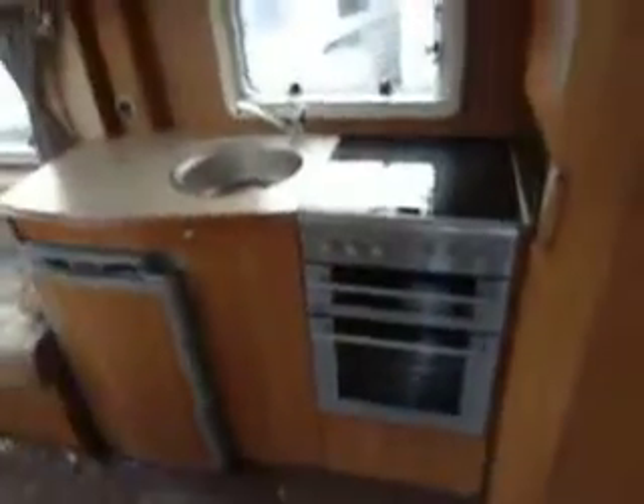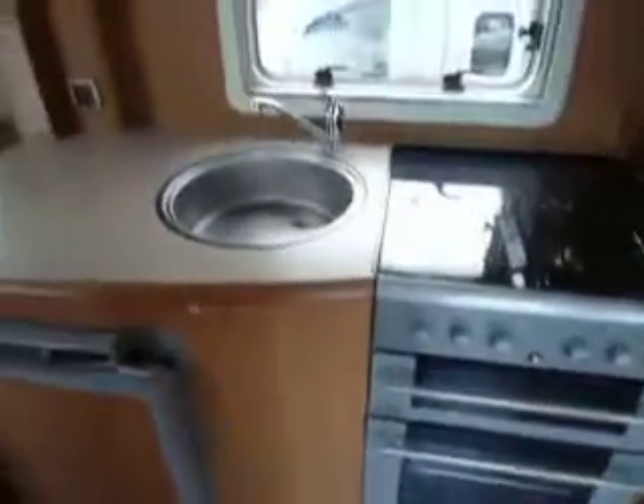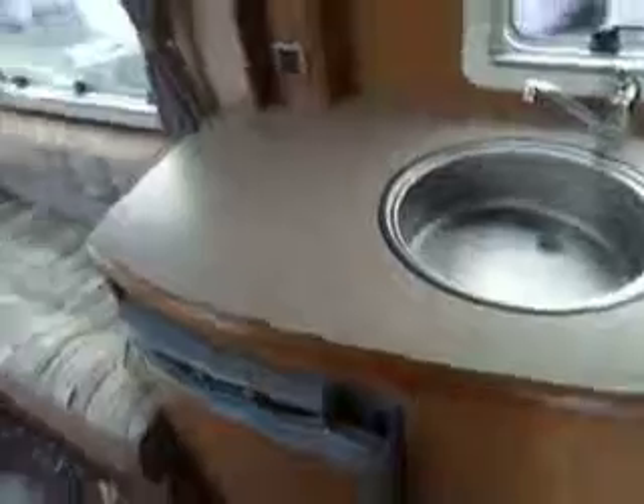Let's have a look inside the van. As we step in, the kitchen area is in front of us. There's a microwave up at eye level, an extraction fan, and an omnivent. The cooker has got three gas and one electric ring with a separate grill and oven below. To the side we've got the sink and the digital fridge.